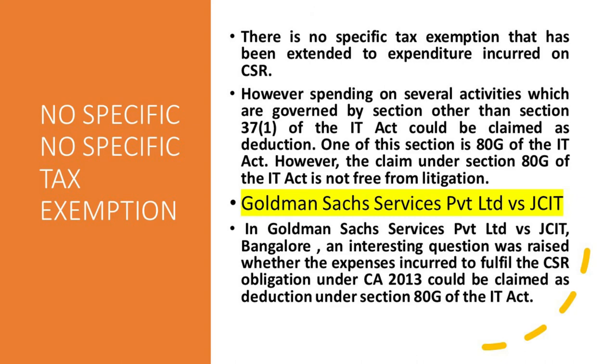There is no specific tax exemption that has been extended to expenditure incurred for CSR as of now. However, spending on several activities which are governed by sections other than Section 37(1) of the IT Act could be claimed as a deduction. One such section is Section 80G of the IT Act. However, the claim under Section 80G is not free from litigation.